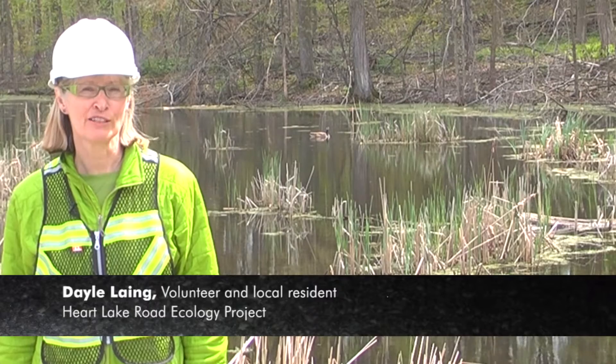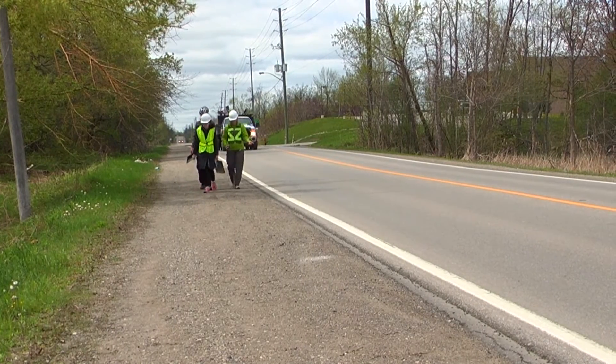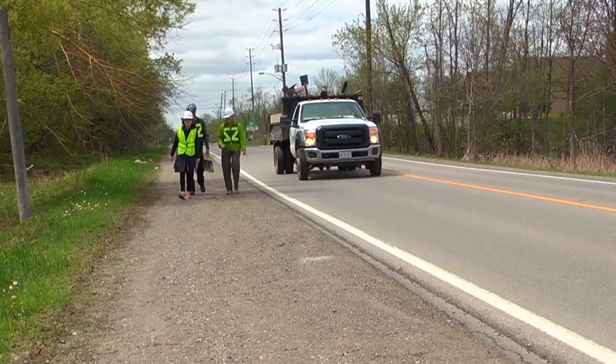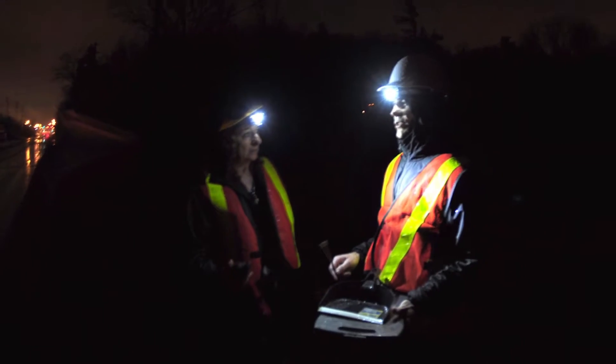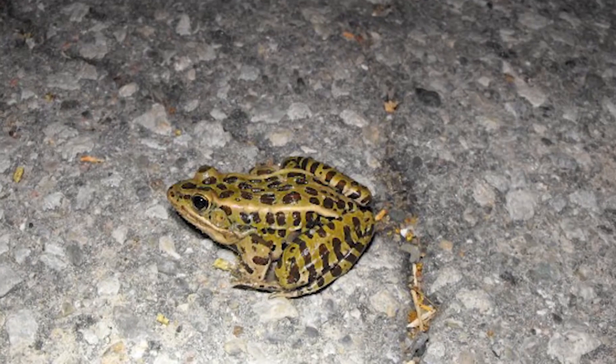When I was invited to participate in this ecology project I had no idea what was involved. It's completely different when you ride up and down this road in a car compared to when you actually have the opportunity to walk it slowly.